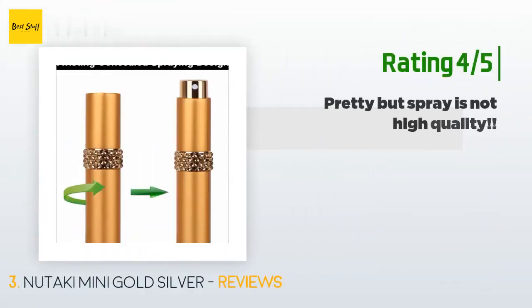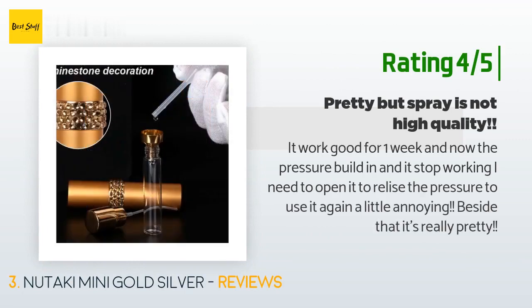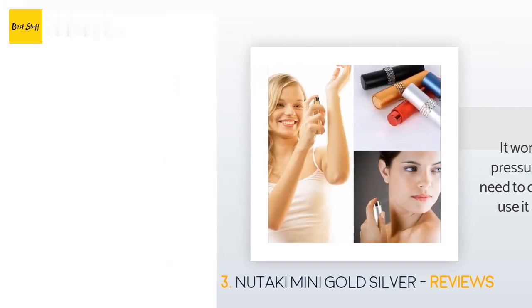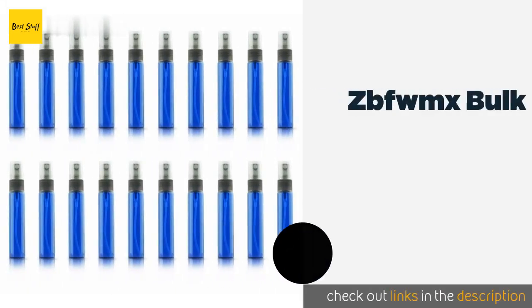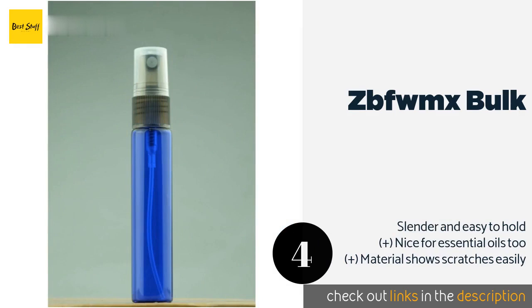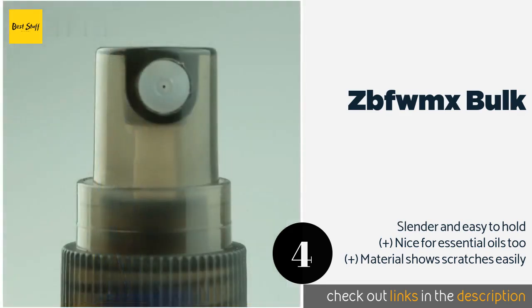Another customer said: 'It worked good for one week and now the pressure builds in and it stops working. I need to open it to release the pressure to use it again — a little annoying. Besides that, it's really pretty.' The next product on our list is the ZBFWMX Bulk. Whether you're hosting a perfume-making party or you need a sophisticated way to display products in your shop, the ZBFWMX Bulk can be quite helpful.